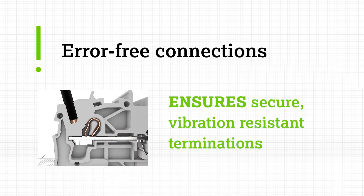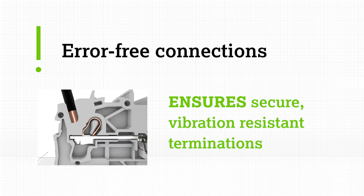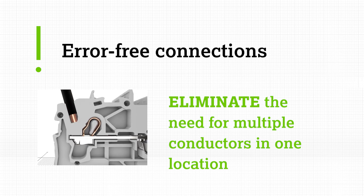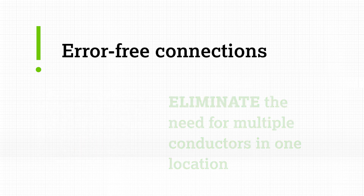WAGO's cage clamp connection technology ensures secure vibration-resistant terminations, reducing the need for troubleshooting, rework, and maintenance. Our comprehensive jump ring solutions can eliminate the need for landing multiple conductors in the same location and streamline commissioning, start-ups, and equipment cut-over.